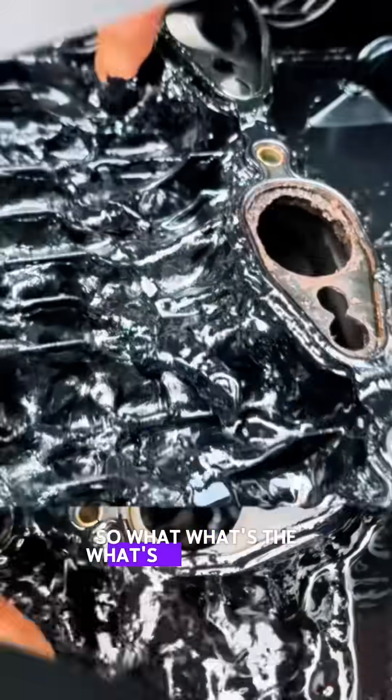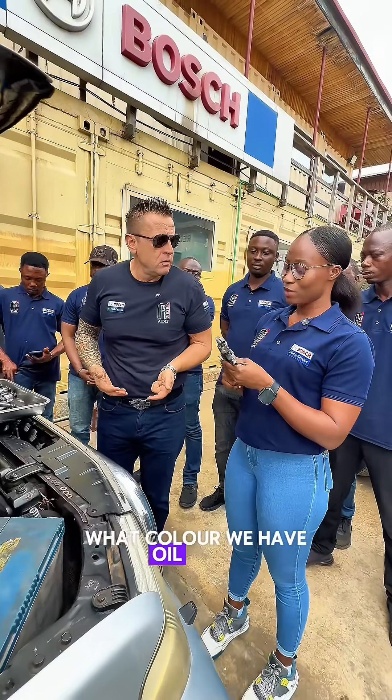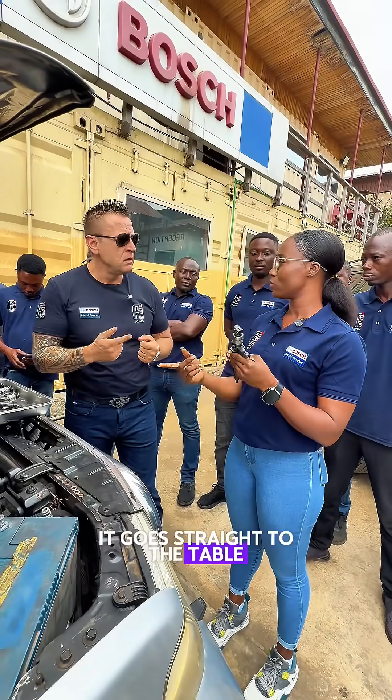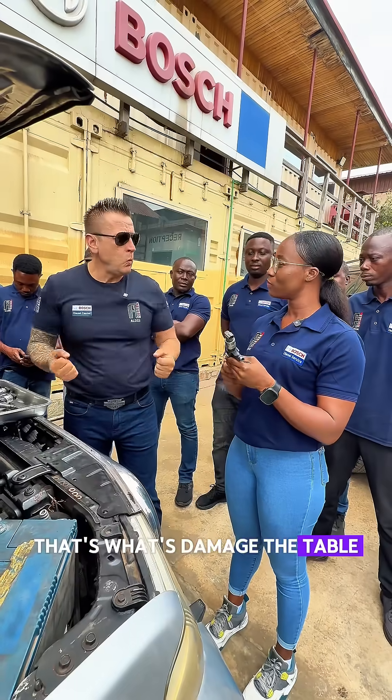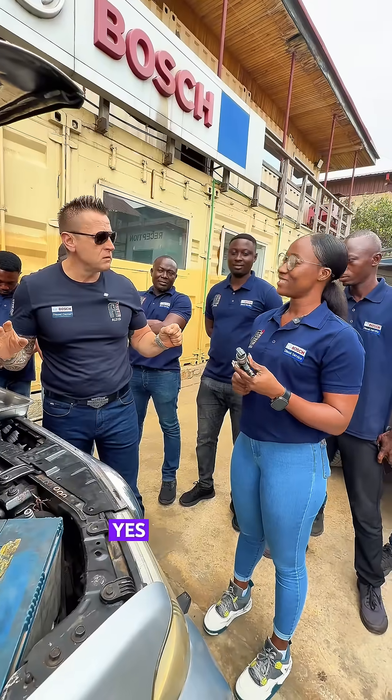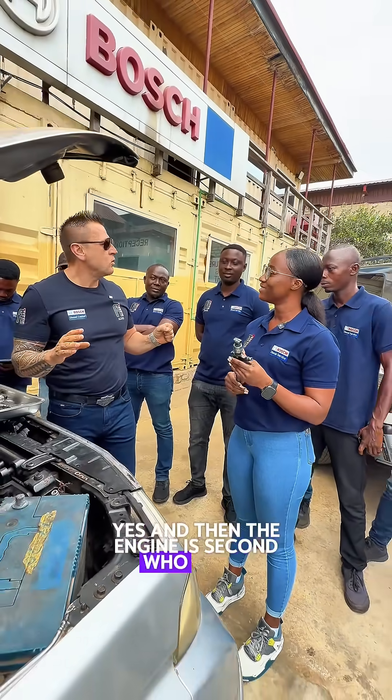So what color does the oil become when carbon mixes with it? When the carbon mixes with the oil, it goes straight to the table — that's what damages the table. And the engine is the second thing that gets damaged. Who gets it?